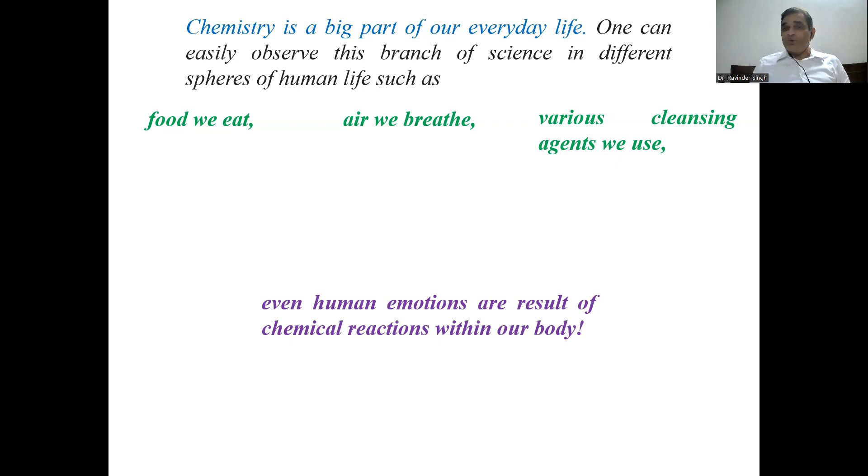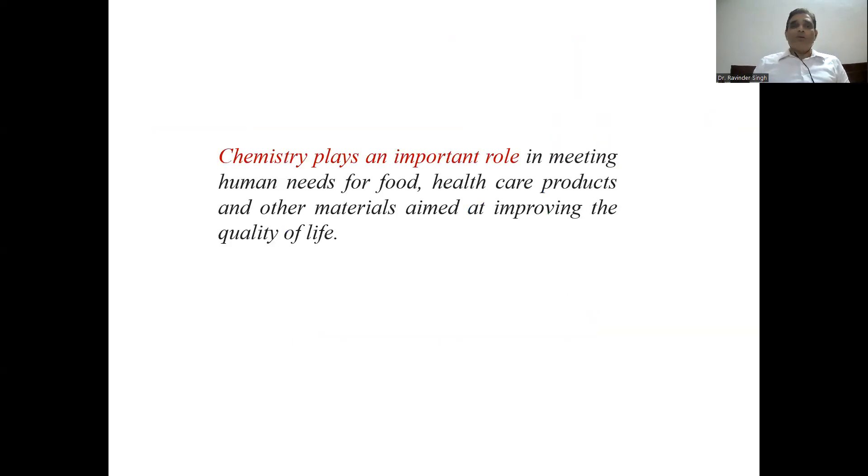Chemical changes take place in our body — our emotions, everything that happens in our body is due to chemical change. Chemical reactions are taking place everywhere in the world. Our present course is related with the chemistry in day-to-day life. Chemistry plays a very important role in meeting human needs for food, healthcare products, and other materials aimed at improving quality of life. For example, the filament in a bulb — tungsten — is an element. Everything, everywhere is chemistry.